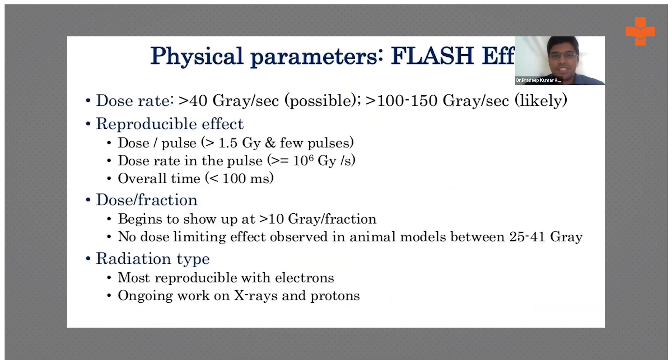Some universities in the USA have already started recruiting human patients for certain diseases to evaluate flash radiotherapy. The dose rate is a minimum of 40 Gray per second and can reach up to 1,000 Gray per second. For comparison, even radiosurgery (SRS) delivers only 12 to 20 Gray over half an hour to one hour. Flash also eliminates interfraction reproducibility problems and has shown no harm to other organs in animal studies up to 25 to 41 Gray.